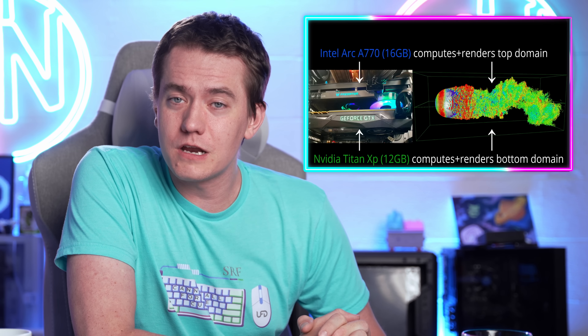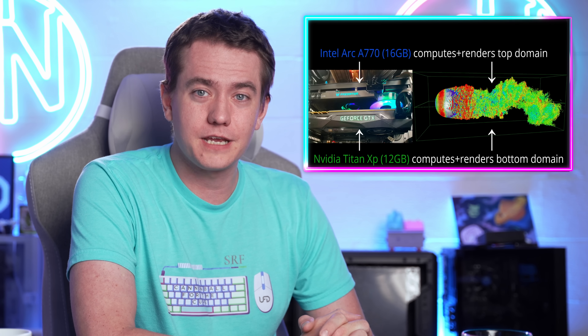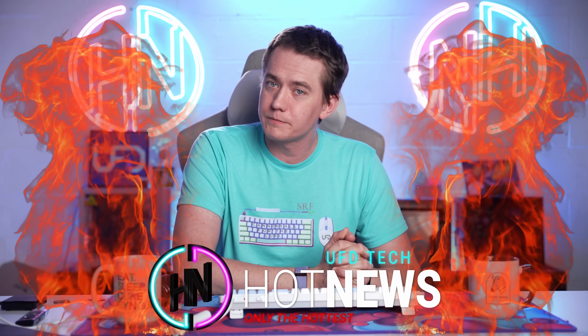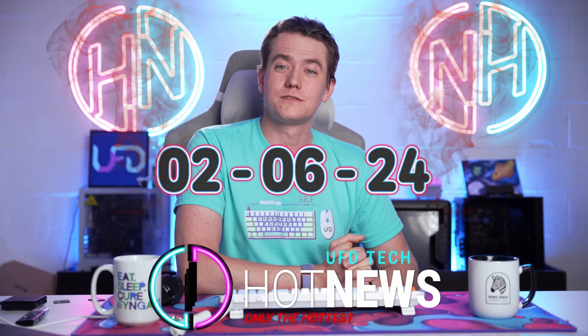Don't worry, your really old CPU can get faster. Deep fakes are going to cost us millions, if not billions of dollars. And the most unholy combination of GPUs ever has just happened. Let's get into the hot news, everybody. I'm your host Brett. We're going to be going over the hottest news I can find on the internet while you enjoy your breakfast this February 6th, 2024, which happens to be a Tuesday.